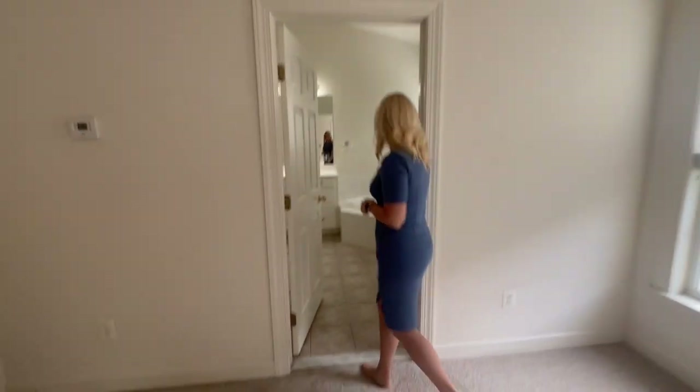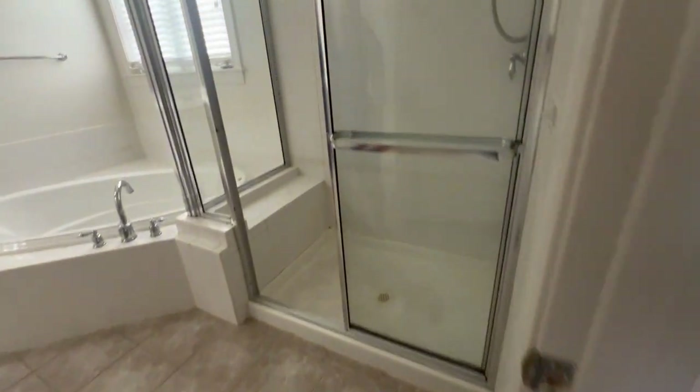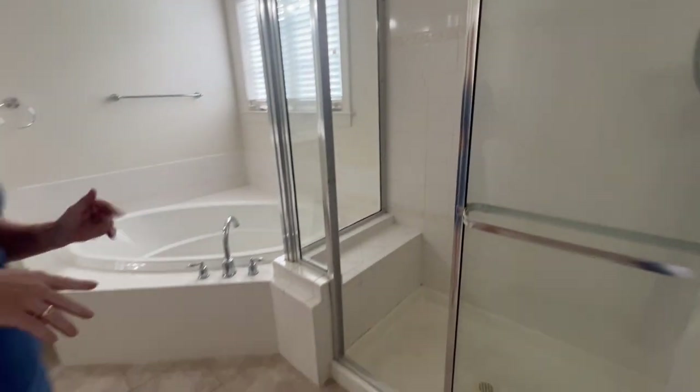And in the bathroom, we got it all cleaned. It's a nice three-piece bathroom — shower, tub, dual vanity sinks, and a water closet.